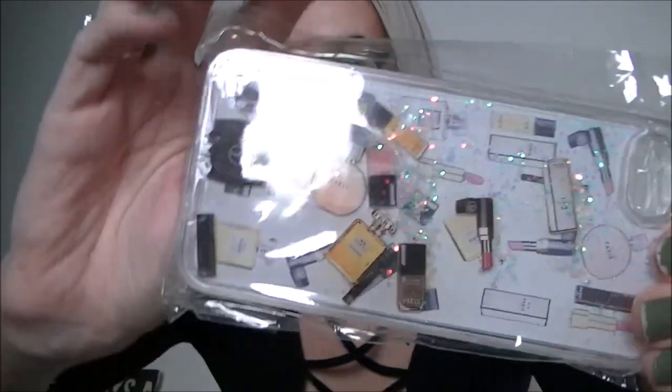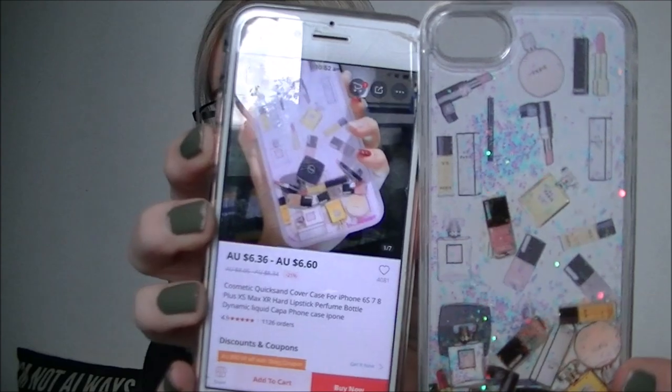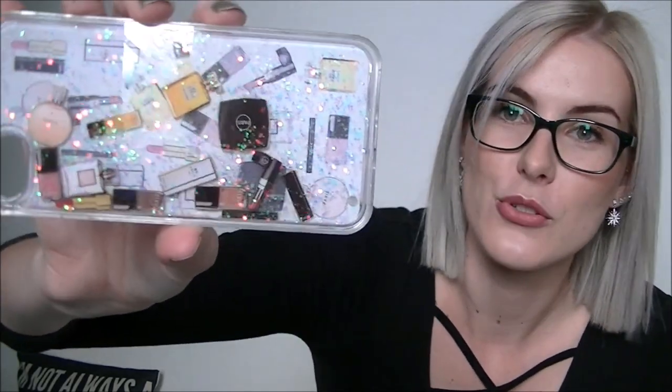Another phone case — look at it, it's a makeup phone case! It's got glitters and also makeup designs. It's a cosmetic quicksand cover case for iPhone 6s/7/8 Plus/XS Max/XR, with lipstick and perfume bottle dynamic liquid design. It says $6 but I'm telling you right now it wasn't, because they've obviously upped the price. This is like every makeup girl's dream case — I'm totally addicted to it. Also, I'm still waiting on about 20 more packages, so there will be a part two!